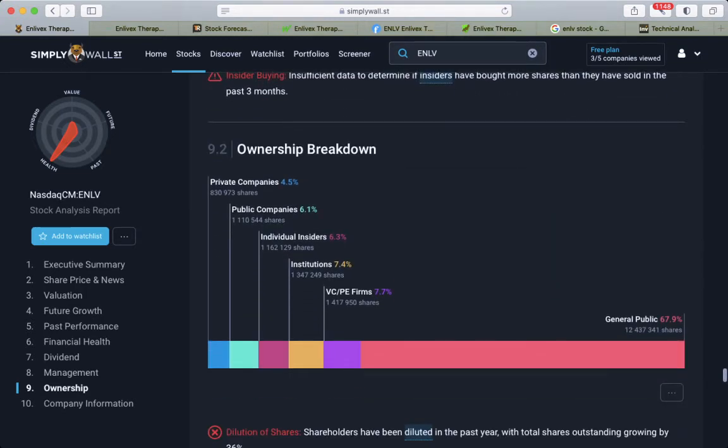Ownership breakdown: general public holds 67%, VC firms 7%, institutions 7%, insiders 6.3%, public companies 6.1%.